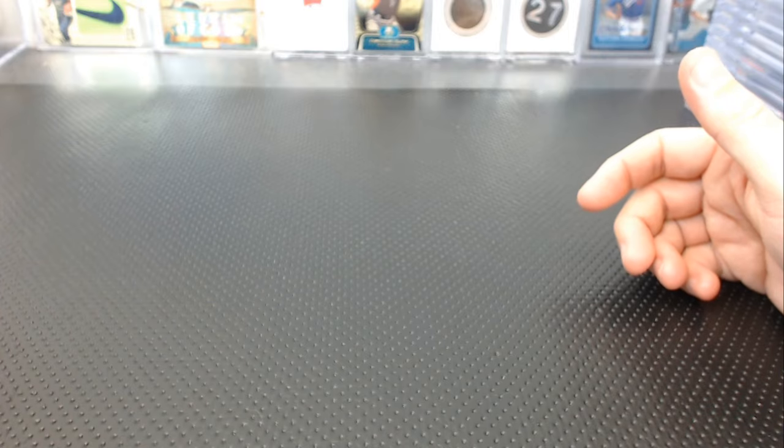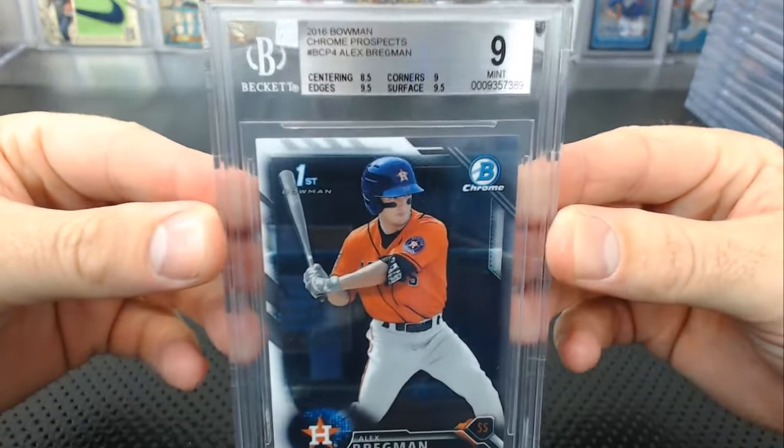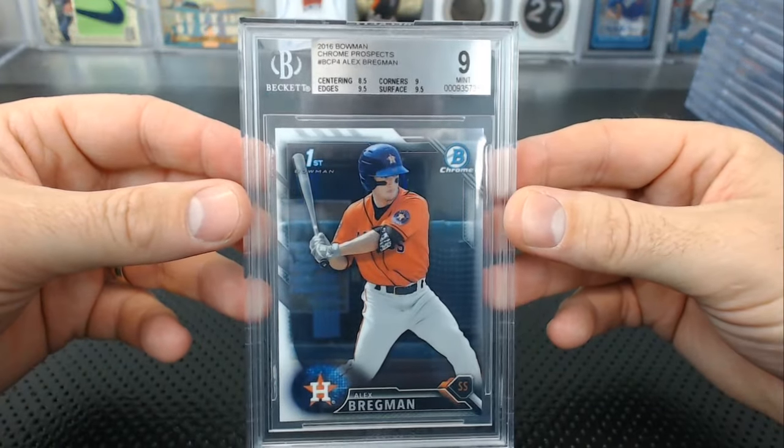Still Matthew H — from his collection, an Alex Bregman chrome. Centering killed him on this one: 8.5 centering, 9.5 edges and surface, 9 corners.